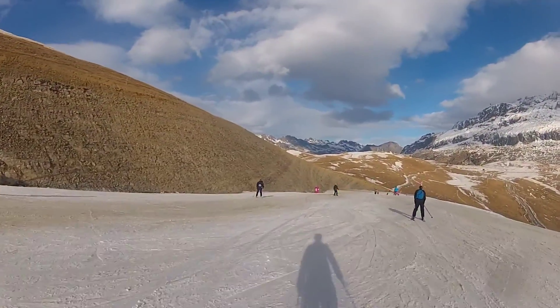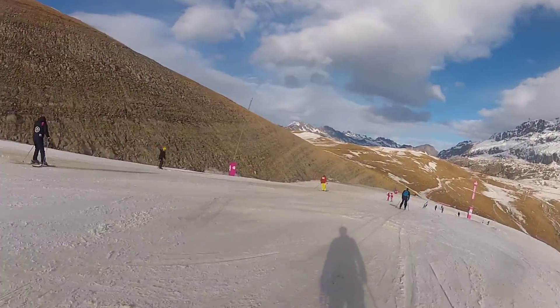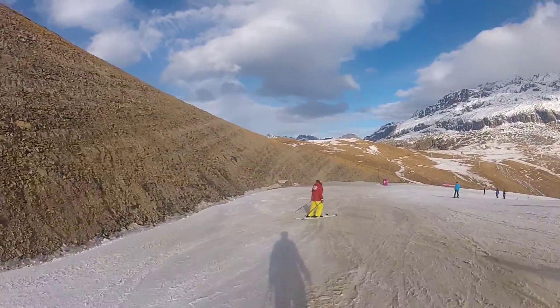Absolutely fantastic, great to learn on, snow cannons galore as you can see. Even though we're down at a low altitude, there's plenty of snow cover on the run — it is absolutely fantastic. I really cannot speak highly enough of it, it is an absolute stunner.